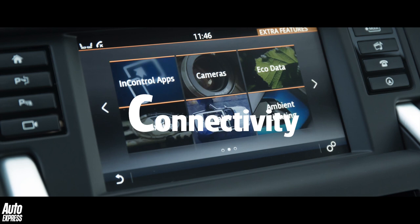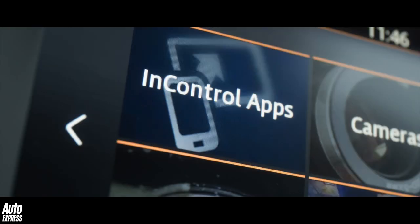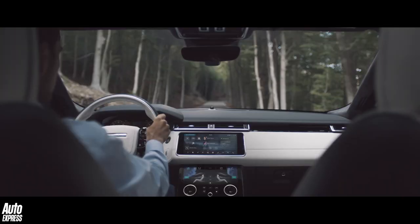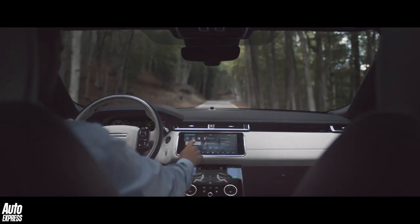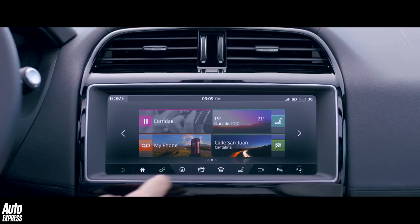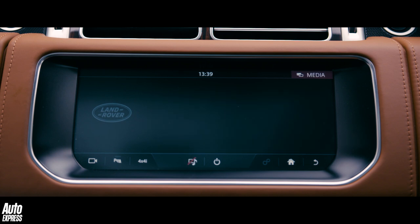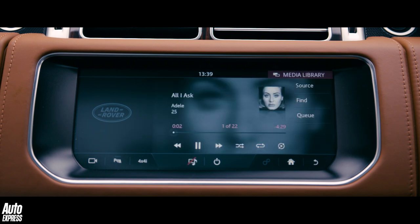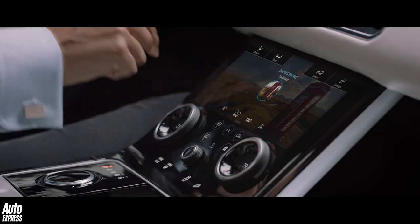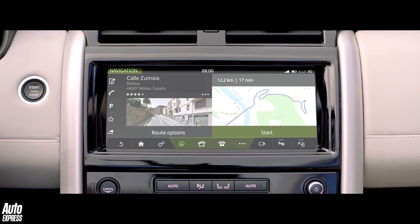C is for connectivity. Are you connected to the internet while on the move in your car? If so, connectivity is the reason why. In Jaguar Land Rovers, a system known as InControl Touch Pro provides drivers and passengers with a 10.2-inch touchscreen that works in milliseconds and features goodies such as predictive navigation, dialogue interaction and 10GB of media storage. The system also connects to your mobile phone via Bluetooth to provide simple hands-free operation and full access to the music on your phone.